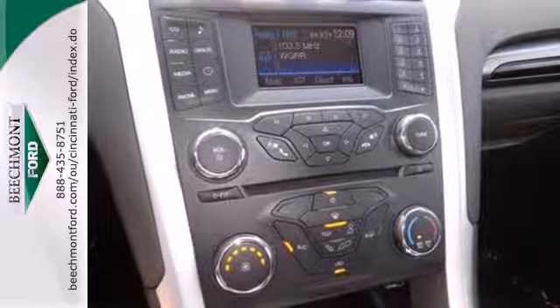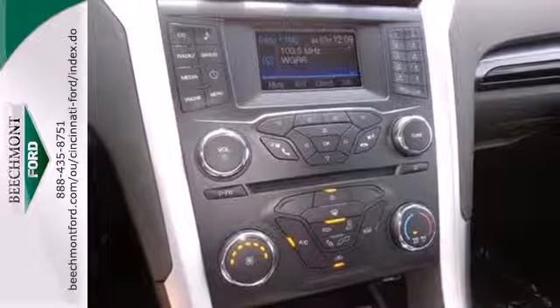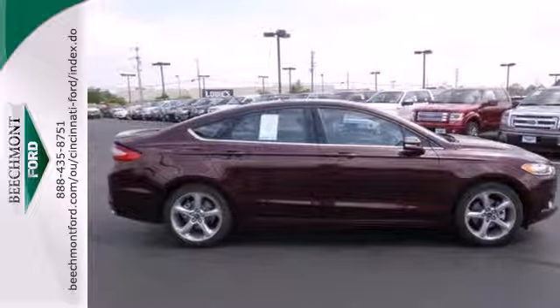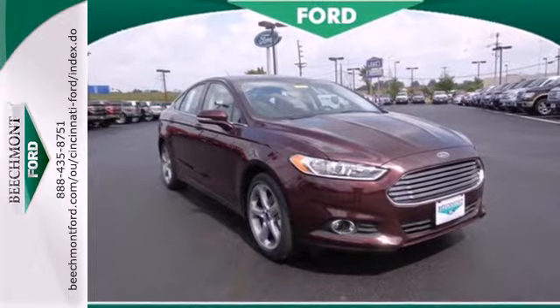You have an AM-FM radio, a CD player, and MP3 input. Safety features include a security system, panic alarm, stability and traction control, and speed-sensing steering.